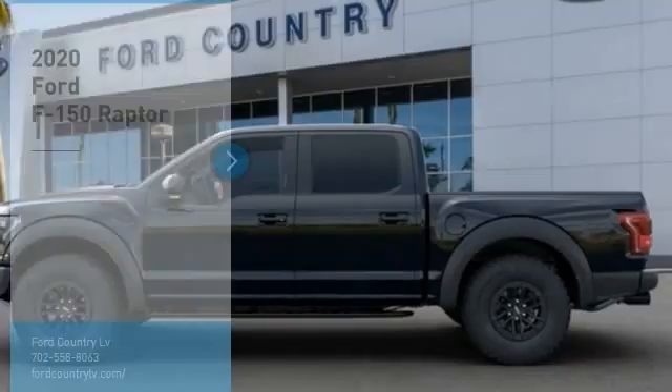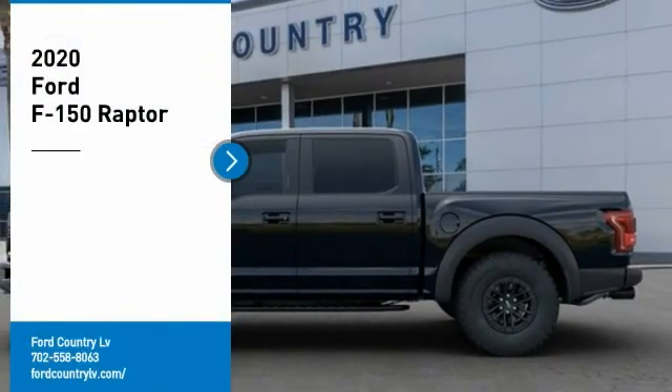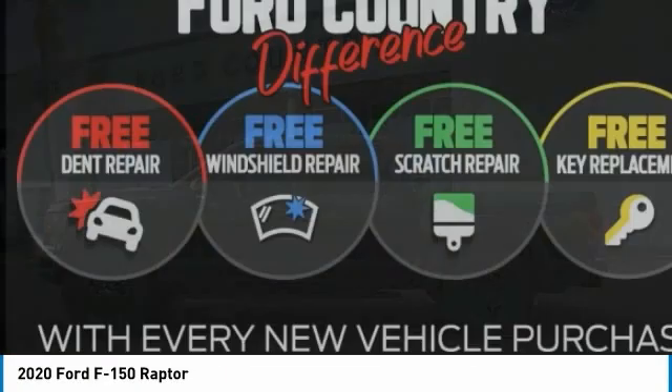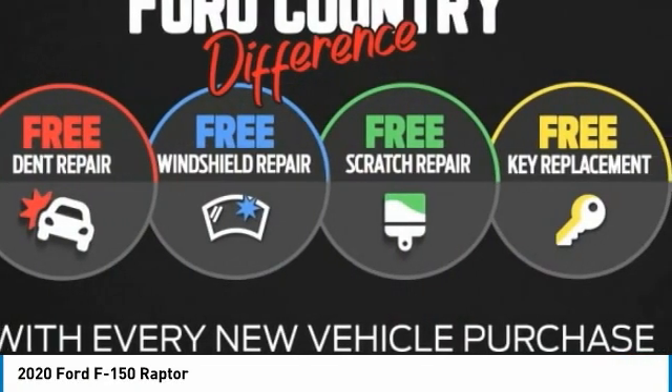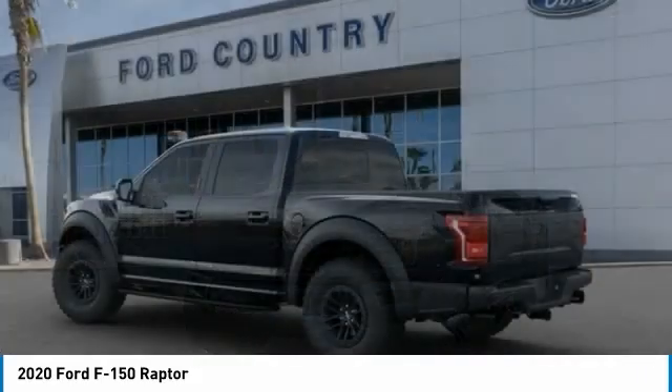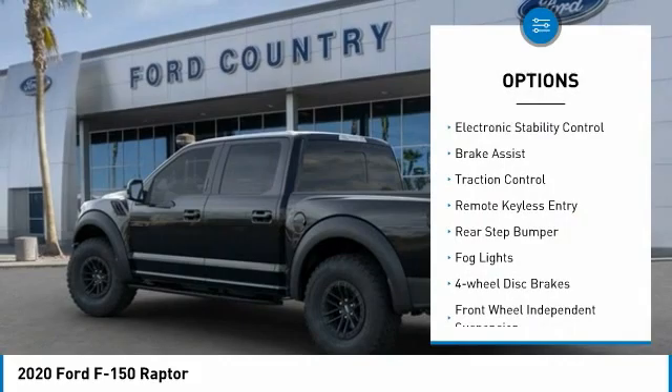In the Valley Auto Mall today, you are going to love the 2020 F-150. A Ford F-150 knows how to handle any situation — it's built to follow orders, no whining. Here are some of this vehicle's great options: electronic stability control, brake assist, traction control, remote keyless entry.